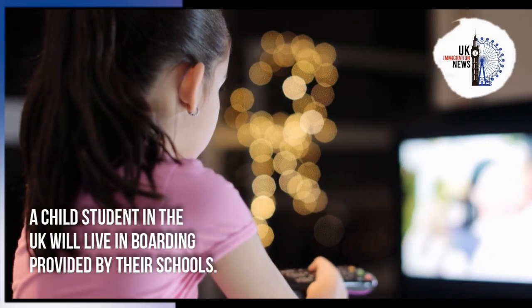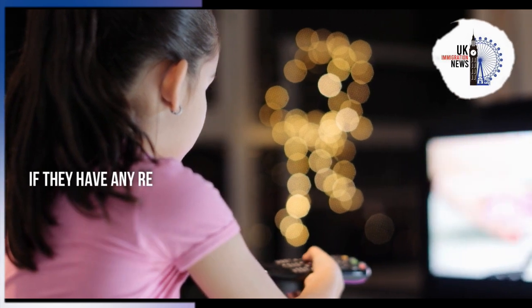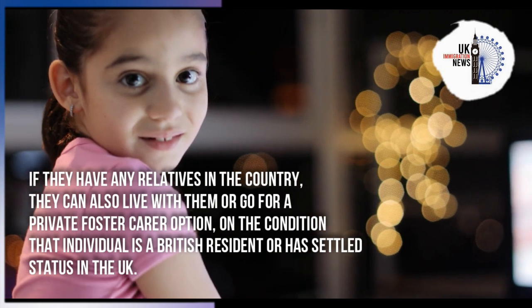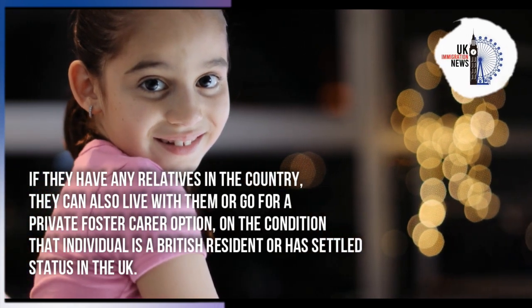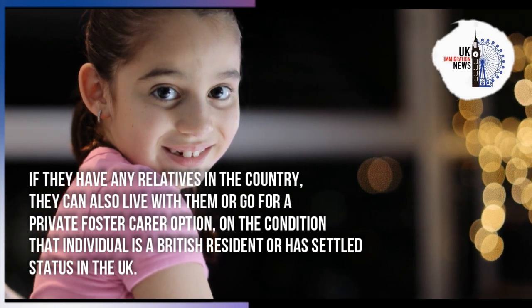A child student in the UK will live in boarding provided by their school. If they have any relatives in the country, they can also live with them, or go for a private foster care option, on the condition that the individual is a British resident or has settled status in the UK.